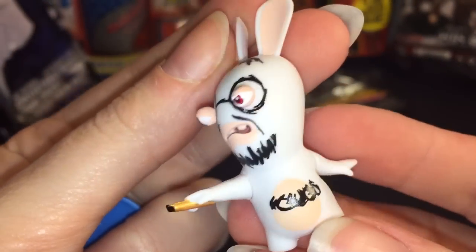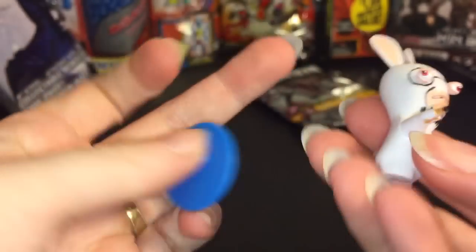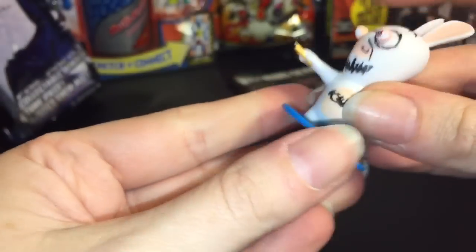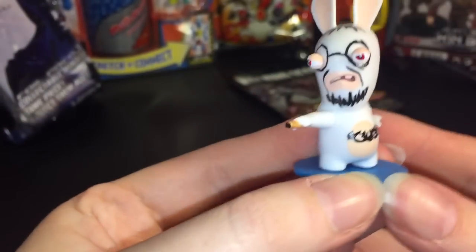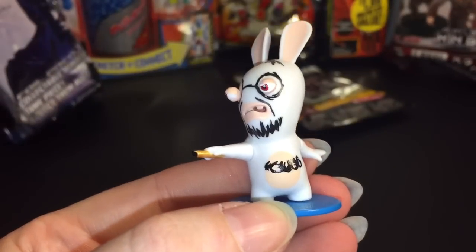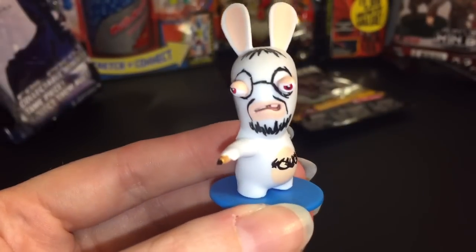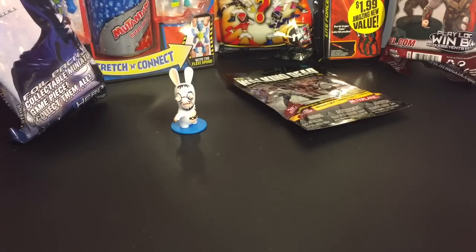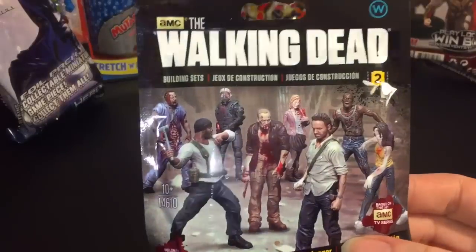Oh my goodness, he looks crazy! He is Professor Marker — he went a little crazy with the Sharpie! He's kind of frightening, and he comes with a little base that pegs onto his foot so he can stand. I don't know what I find scarier yet — the Walking Dead or Professor Marker!